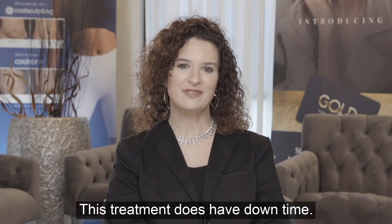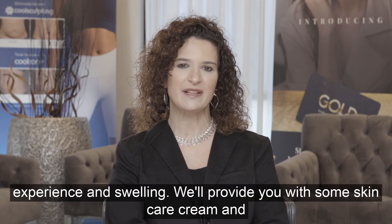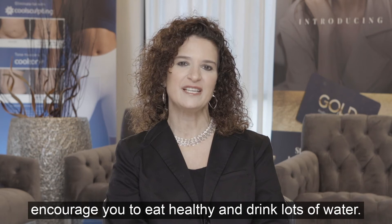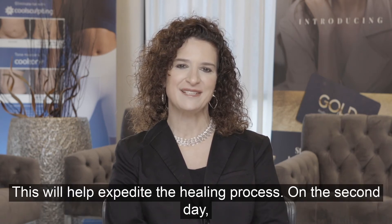This treatment does have downtime. You'll feel hot for the next two to three hours and you will experience some swelling. We'll provide you with some skincare cream and encourage you to eat healthy and drink lots of water. This will all help expedite the healing process.